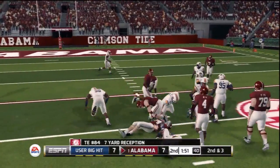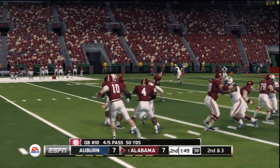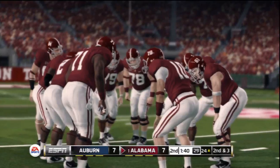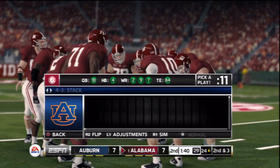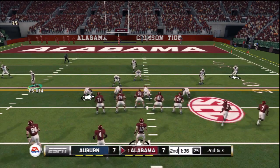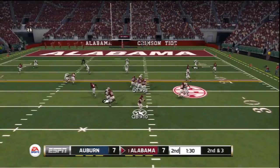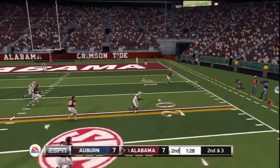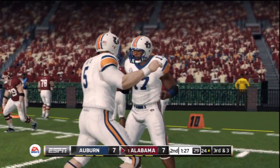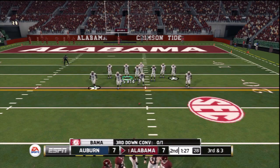Dumps it complete to the tight end over the middle, down at the 24. It really wasn't badly played by the defense, but sometimes a good throw and catch just beats you. It's second down, three to go, ball on the 24-yard line. Pass incomplete — that looked like the same play they just called. The defense was ready for it this time. That makes it third and three. Here's the eighth play of the series.